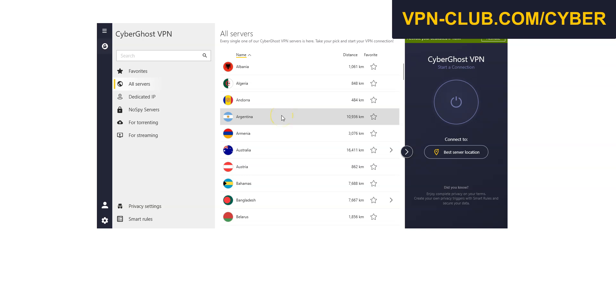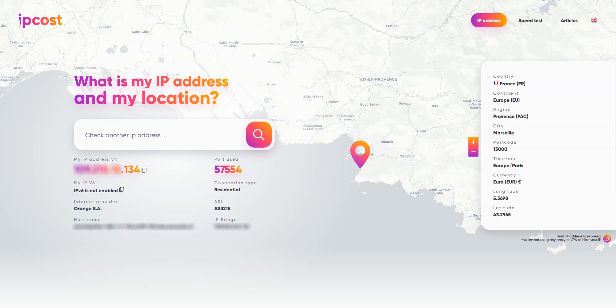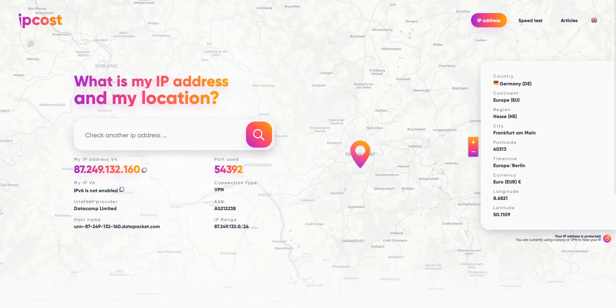I'll give you a quick demo. Here is the interface. You can quickly connect to a server from this list of locations. As you can see here, my IP address ends in 1.34, which locates me in Marseille, France. I choose a location — Germany for example — and click here. It's connecting. It only takes a few seconds. And now, I'm virtually connected to the internet from Germany. I refresh this page, and now I have a new IP address which locates me in Germany. It's different from the one I had before.